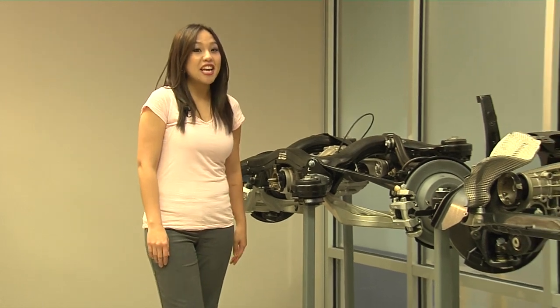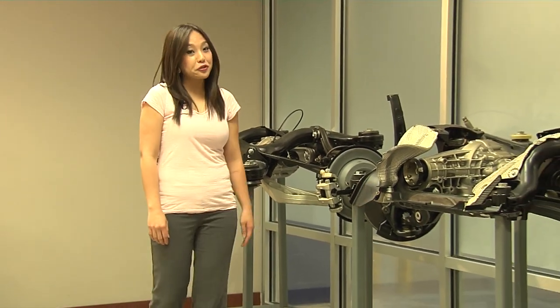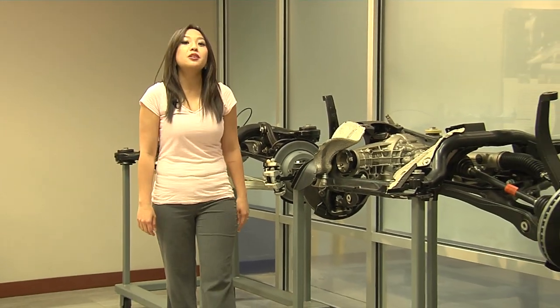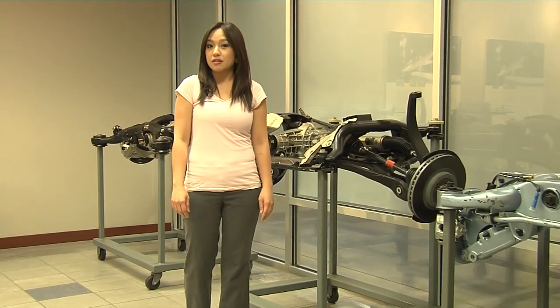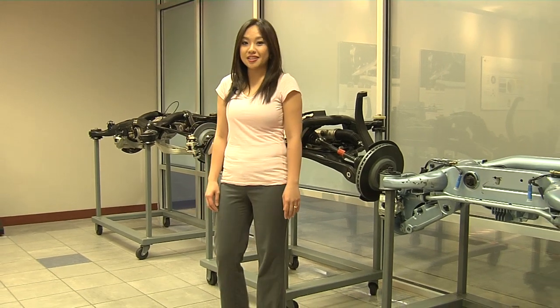Hey, I'm Cindy, and I'm here to help you see your future. Today we're going to be taking a look at an awesome job: maintenance technician. Believe me, it's not what you think it is.